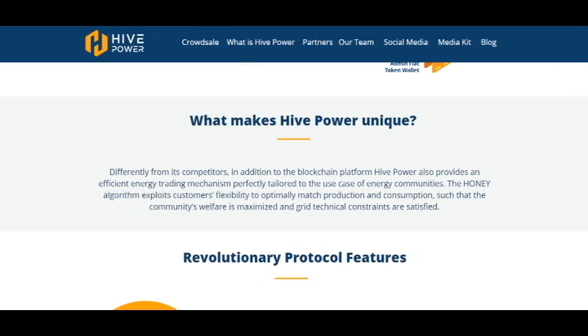What makes HivePower unique — what's the difference from other platforms? Differently from its competitors, in addition to the blockchain platform, HivePower also provides an efficient energy trading mechanism perfectly tailored to the use case of energy communities. The HANI algorithm exploits customers' flexibility to optimally match production and consumption.